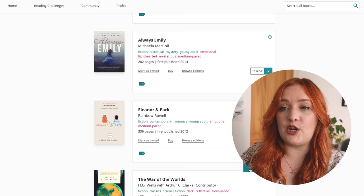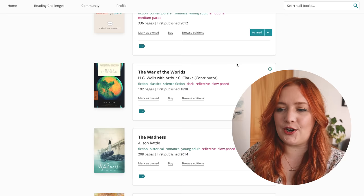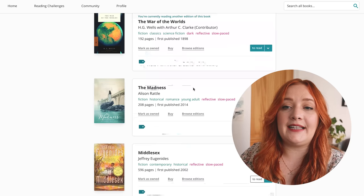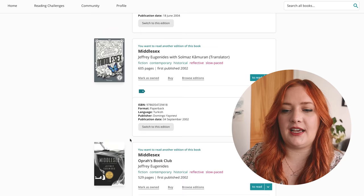Eleanor and Park — I have heard some not-so-great things about that, so I think I'll be deleting it. The War of the Worlds — oh my god, currently reading! I hadn't updated that yet, or maybe I have with a different edition. The Madness — yes, I want to finish reading that at some point, it's a historical YA. Middlesex by Jeffrey Eugenides — I do own that. I love The Virgin Suicides so I would like to read more.